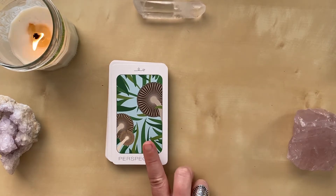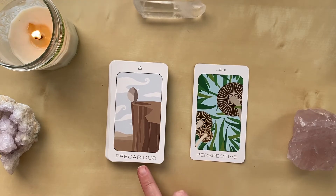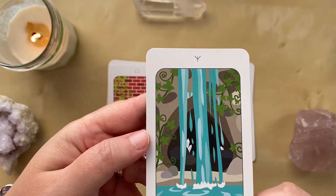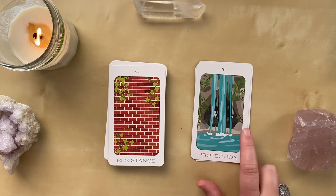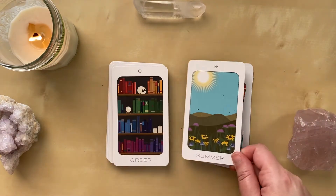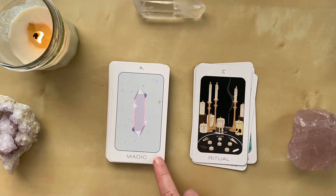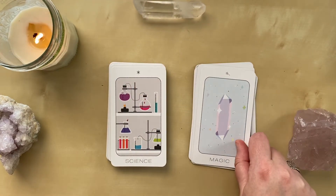We'll just flip through the deck. We have Perspective — looking up into the world from the ground instead of looking down. I love Precarious. Protection — this is one of my two favorite cards in the deck. You can see there are rocks to sit on in the back, so even though it's a little rambunctious and unpredictable and rowdy, at the base of the waterfall there's still protection available. Resistance — we're either creating resistance or coming up against it. I drew this card today for the members of the Still Ritual. This is another one of my favorites: Magic.